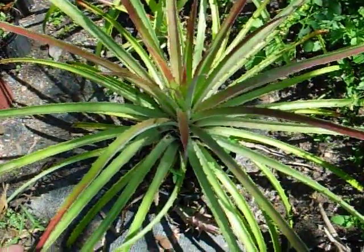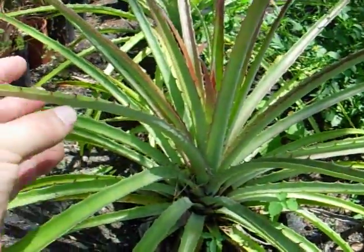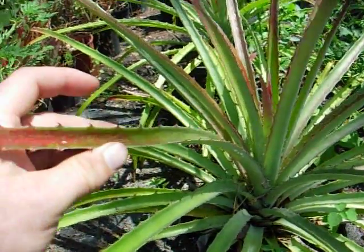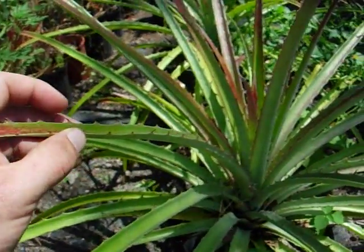It is in the pineapple family, so it's very similar to a pineapple. However, they have these really nasty thorns on the leaves. They're actually hooks, and you don't want to get anywhere near these. They can take your flesh right off.